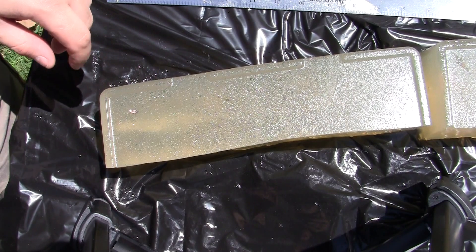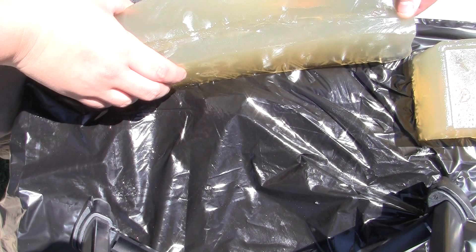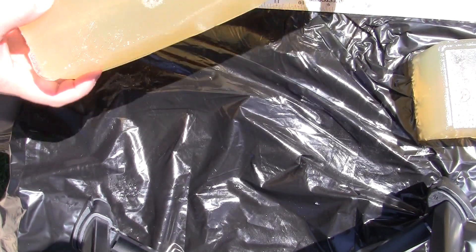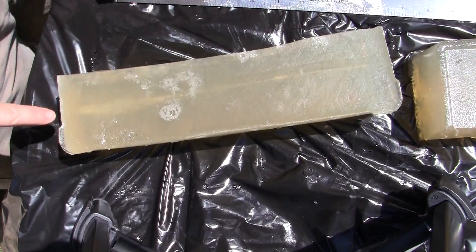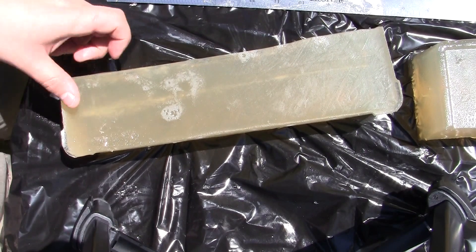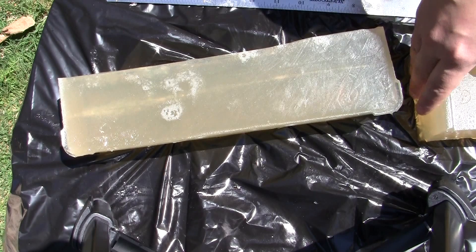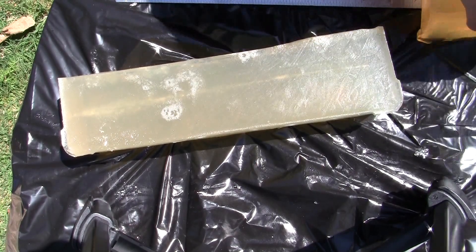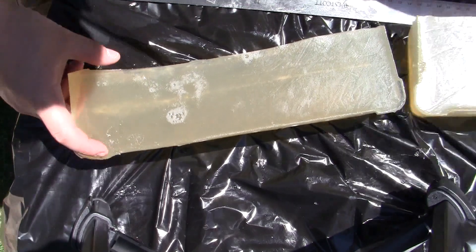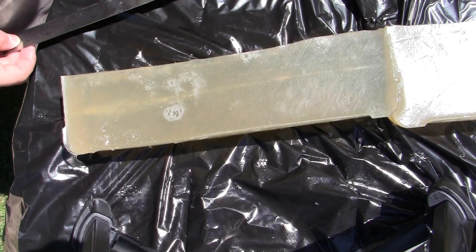That one definitely made the gel jiggle a little more than the other rounds I've shot. We'll flip it over here — it did penetrate into our second block, actually. A real narrow, nice entry — a lot of trauma up here at the front. A nice wound channel comes out, and it does travel all the way into our second block. Let's turn it over. Right there is the projectile. Total penetration, projectile to entry: 15 and a half inches.